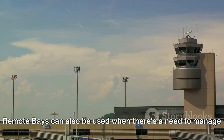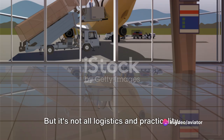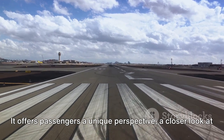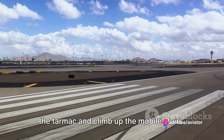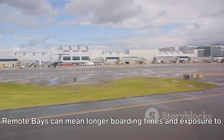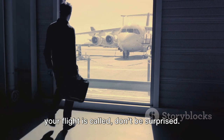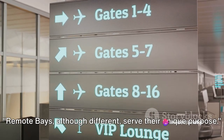Remote bays can also be used when there's a need to manage traffic within the airport — it's all about keeping things flowing smoothly, whether in the air or on the ground. There's a certain charm to the remote bay experience: it offers passengers a unique perspective, a closer look at the aircraft, and a sense of adventure as they step out onto the tarmac and climb up the mobile stairs. Of course, remote bays can mean longer boarding times and exposure to weather conditions, but airports and airlines always prioritize passenger safety and comfort.